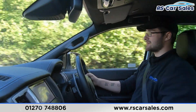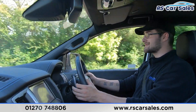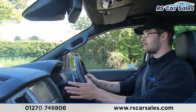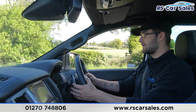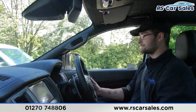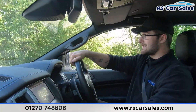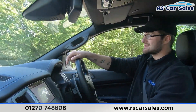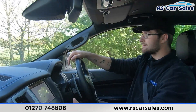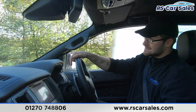I do have paddle shift if you want to take the car into manual mode. I'm going to take it over now — 7th, 6th, 5th, 4th, slowing down, around about 3rd, 2nd — and then I'm going to let the car take back over. We do have satellite navigation in the centre as well as DAB radio, Apple CarPlay and Bluetooth media connectivity as well as Bluetooth phone connectivity.